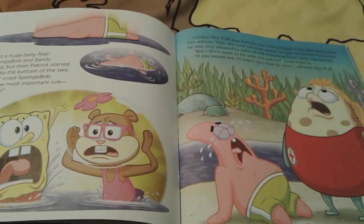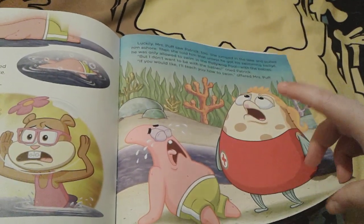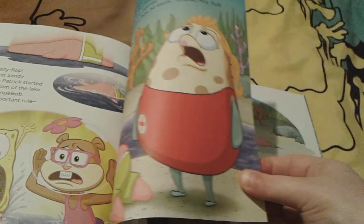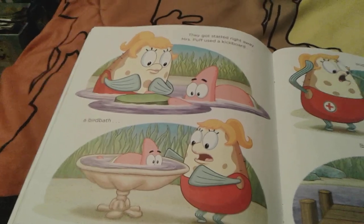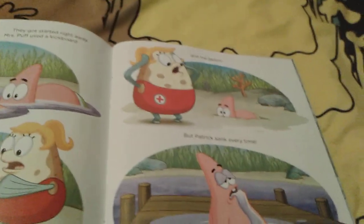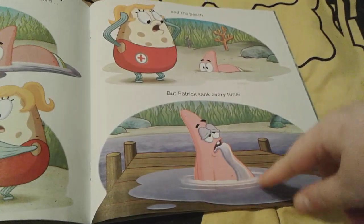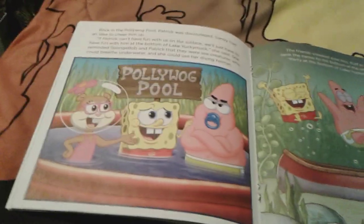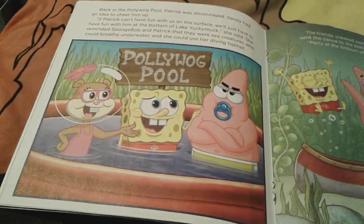That's the most important rule — no sinking — and Mrs. Puff saves Patrick. He really wants to learn how to swim and starts to cry. Mrs. Puff says she'll give him swimming lessons and he'll get a swimming badge if he does good. So Mrs. Puff and Patrick get into the water and she gives him a little kickboard, but he starts sinking. Even in the birdbath Patrick is sinking, and even on the beach he's sinking and drooling a lot.